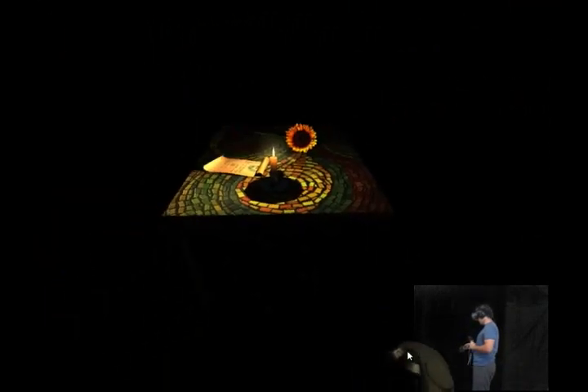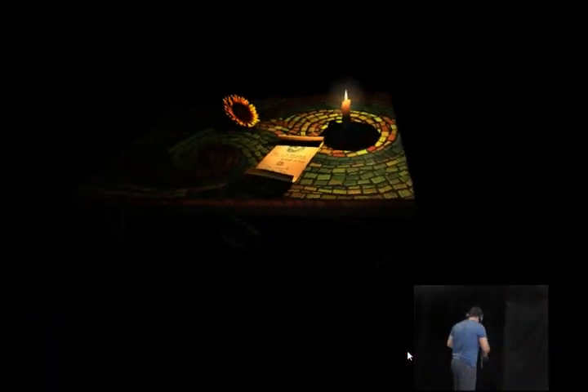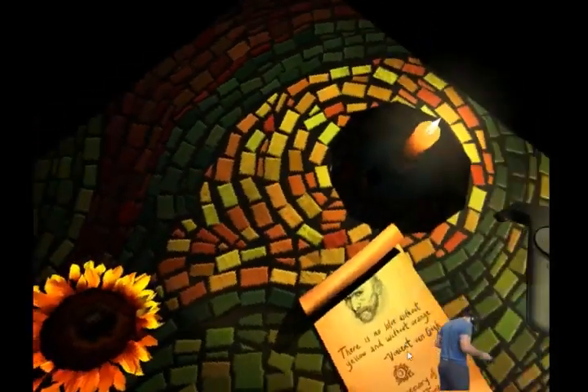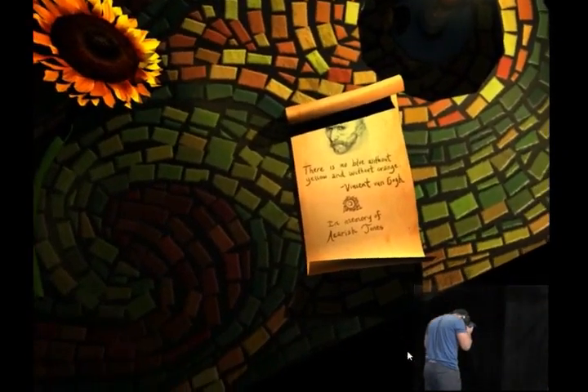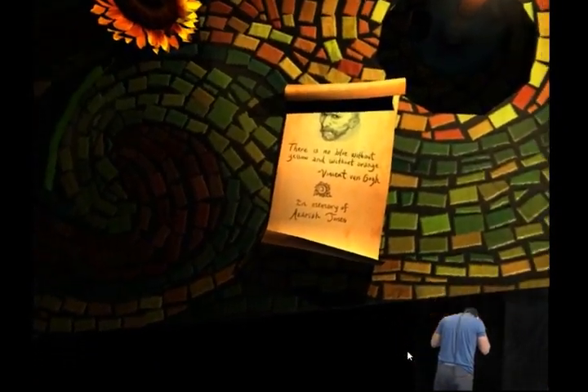Nothing much, just an umbrella of some description — oh, a little secret area! Let's teleport to it here.